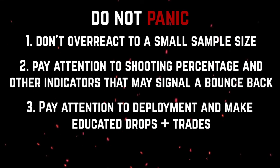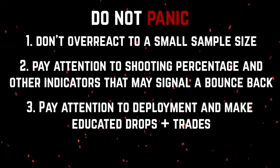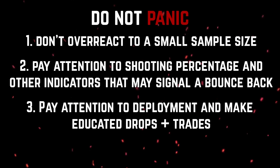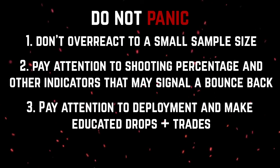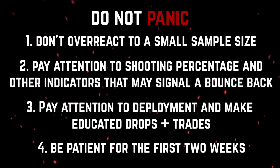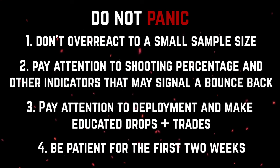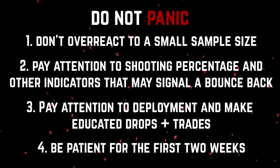With that being said, there is an argument that some players you do want to trade before it's too late. Sometimes the writing is on the wall and you want to trade them before their value tanks too much. This can be hard to predict, so I wouldn't suggest doing it, but if you are knowledgeable about hockey and you find a certain situation with a player to be concerning, then you have to make that decision yourself. To sum things up, whether your concerns are legitimate or not, do not overreact in the first two weeks. Be patient with certain players.